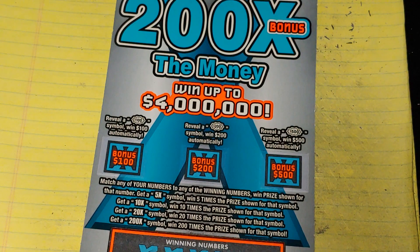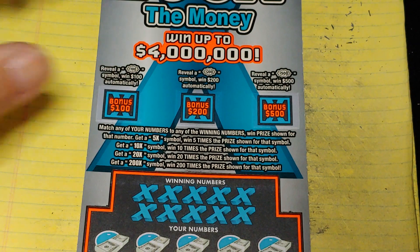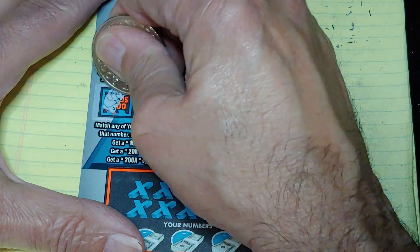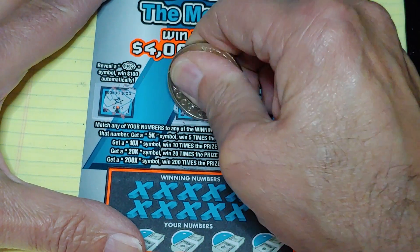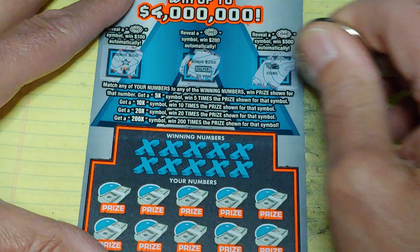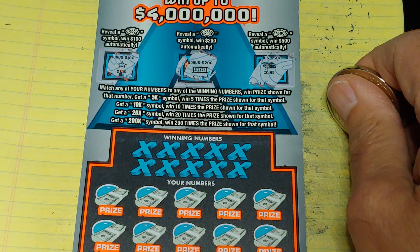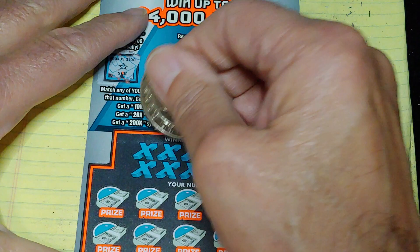Last ticket up — 200 times the money. Let's see if we can find something here. Three bonuses: get a burst for 100, 200 or 500. Got a star, a silver bar and a stack of coins — nothing there. Down at the bottom, match your number to the winning number, win that prize or get a multiplier: 5, 10, 20 or 200 times.